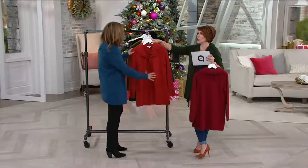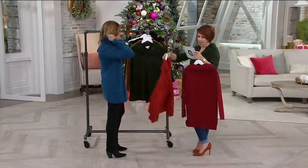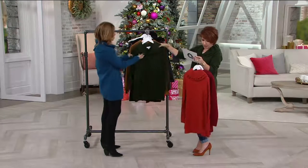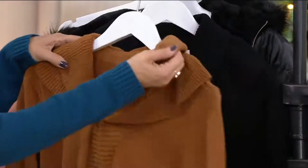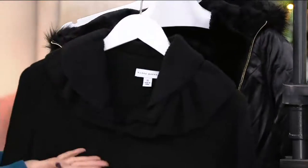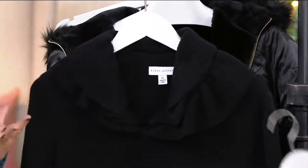I'd wear cayenne with suede and leathers, or with gray — orange and gray is amazing — or navy blue. Then we have the burnt olive that I'm wearing, gorgeous. There's also golden brown, kind of like caramel, and of course black, which feels even dressier.